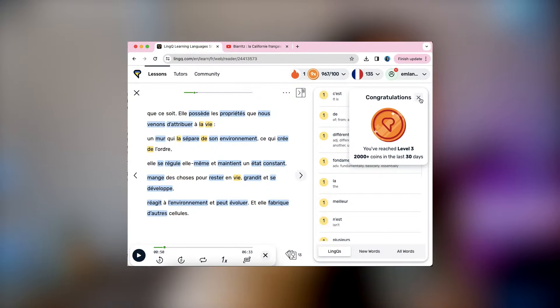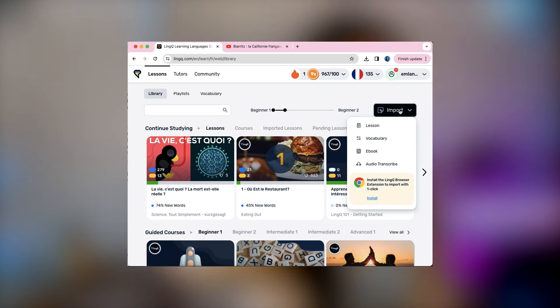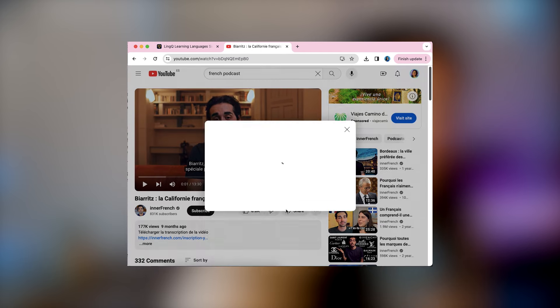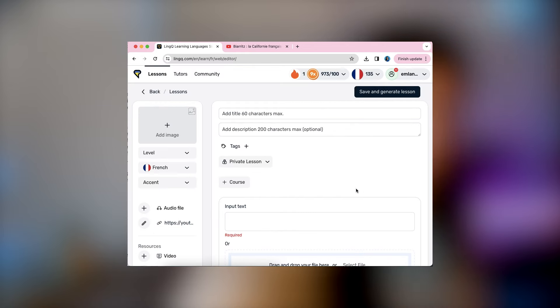LingQ will keep track of all the new words that you learn as you watch videos. You can also import lessons — there's a cool feature that lets you create lessons based on materials you actually like. I'm going to use the import feature to create a lesson based on a video from Inner French.